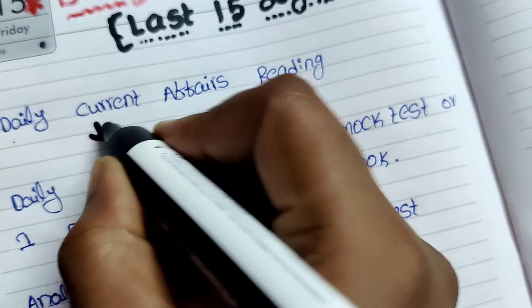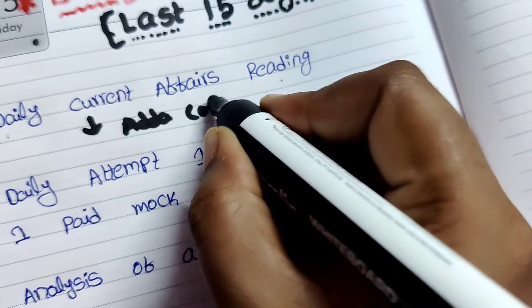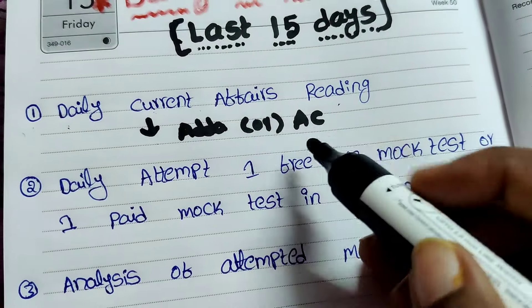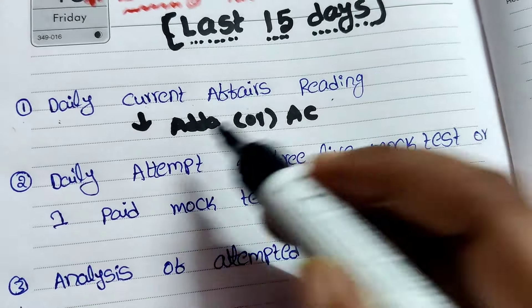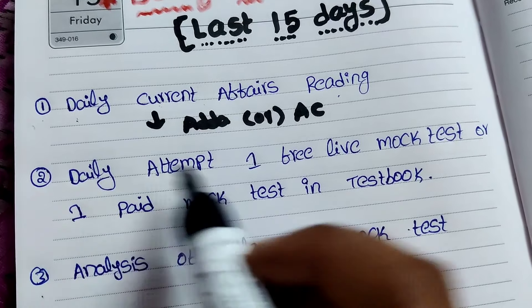I suggested Adda247 or AffairsCloud — these two are the best sources for current affairs. As for my approach, I followed AffairsCloud, and some others followed Adda247 as well.